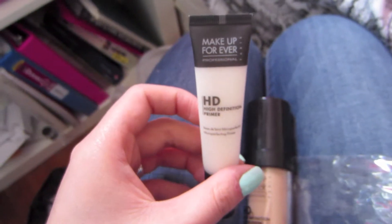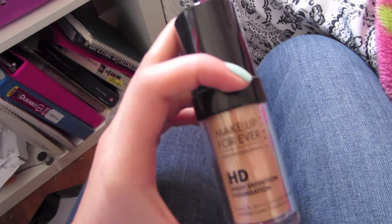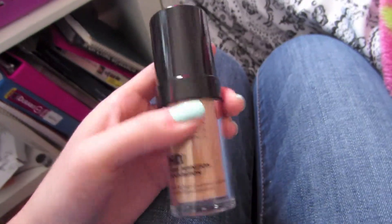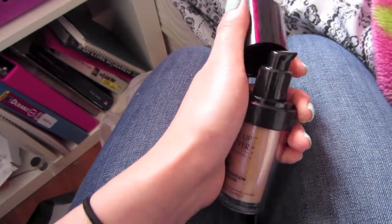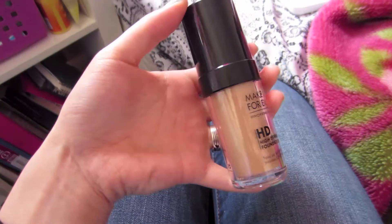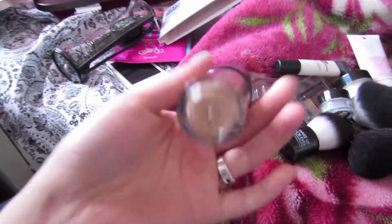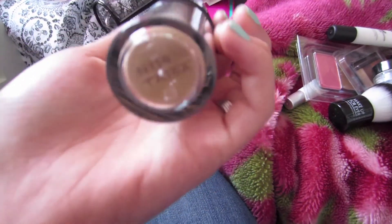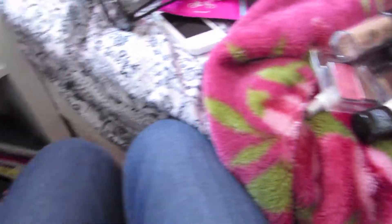I also got the HD primer. I have a lot of primers to go through so I can't use that yet. And the HD foundation that I'm super excited to try, but I'm not going to use it yet because I have a couple of foundations to go through. It's not as orange as it looks on camera — it's just the lighting. I'm in the shade N118, or that's what they gave me. I don't even know if that's my shade yet; I haven't checked it out.